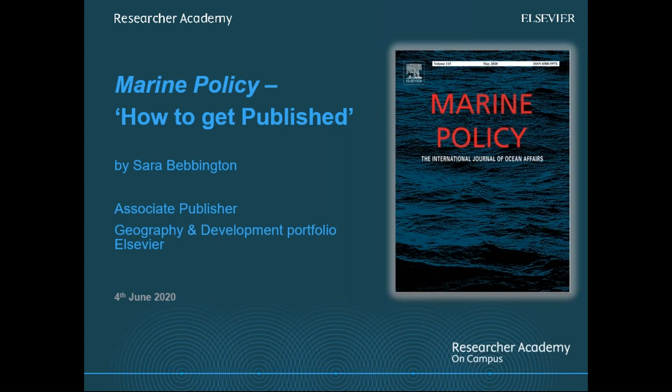Thanks so much for that introduction. I am the associate publisher looking after Marine Policy, among other titles, and today's session is going to focus mainly on publishing in Marine Policy, but also some wider information on how to get published.